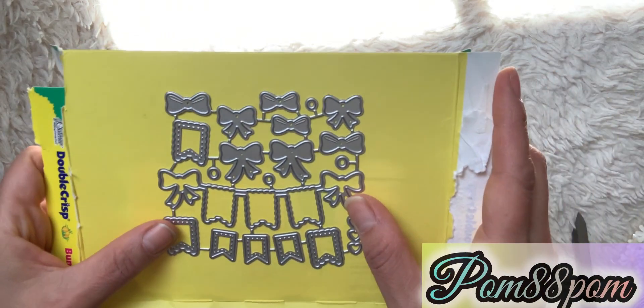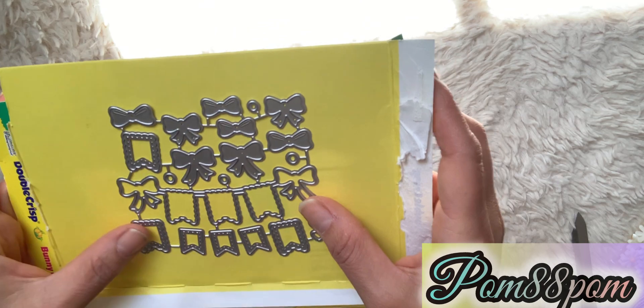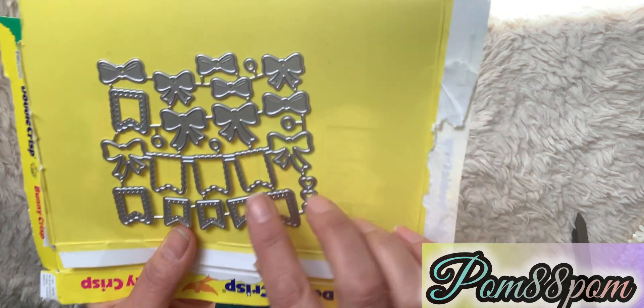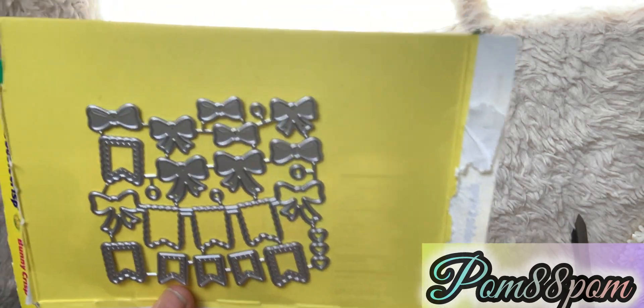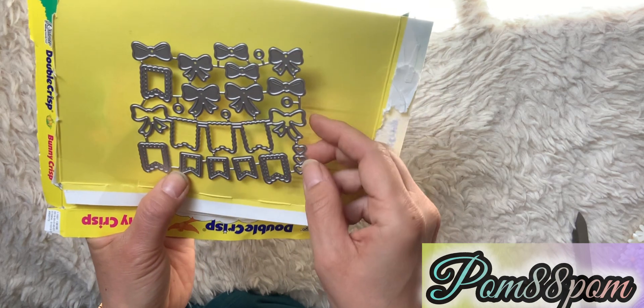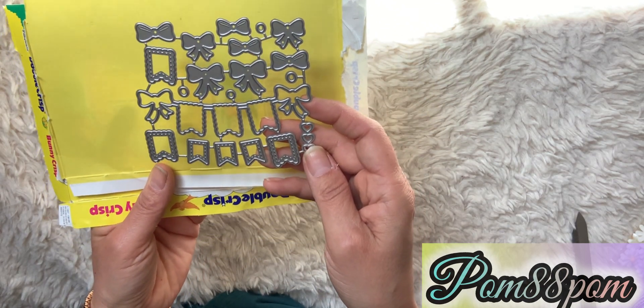The banner die was really really cute — I said I need that little die. It has all the banner pieces and all these tiny bows which you can use with other things as well, and it comes with hearts on the side.